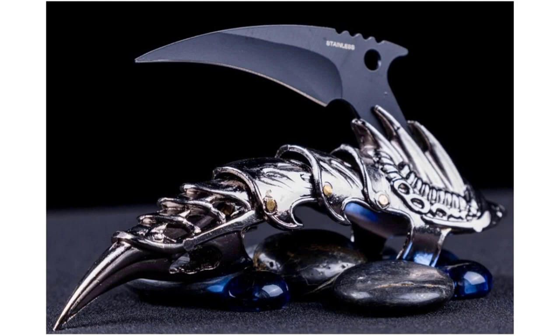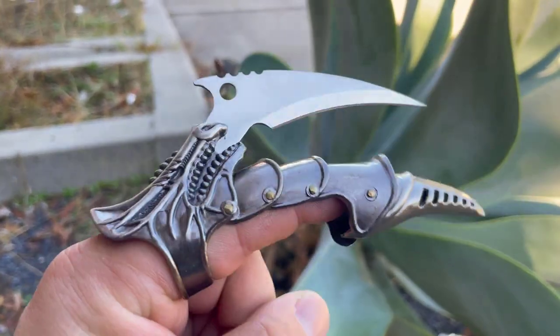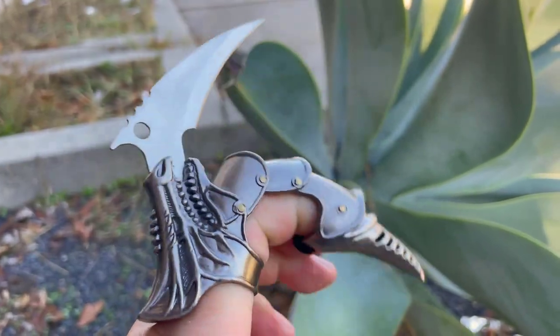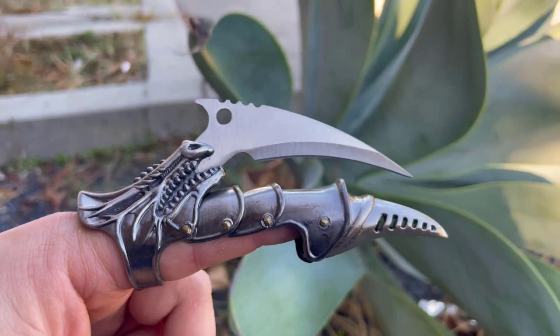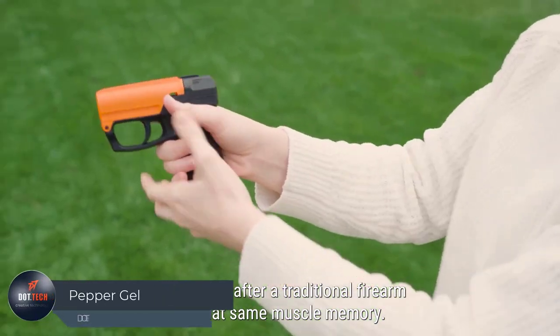Sturdiness is a given — the knife is quite resilient. The blade, forged from stainless steel, boasts a gracefully curved sharp edge and a pointed tip with piercing capabilities. However, due to its nature as a bladed tool, some states have prohibited possession of this claw. While its appearance is undeniably cool and the craftsmanship impressive, its practicality may have limitations depending on where you are.